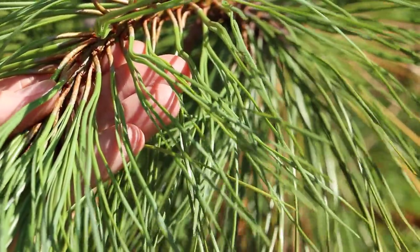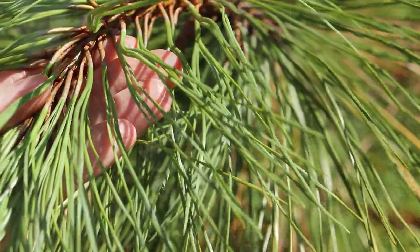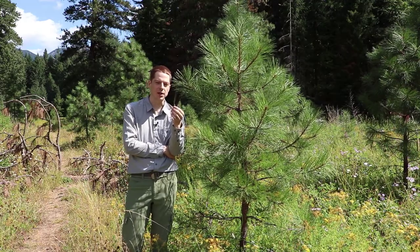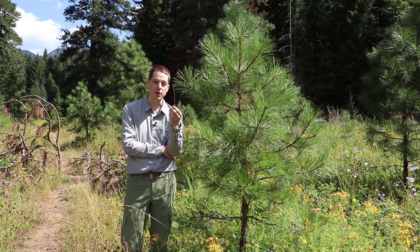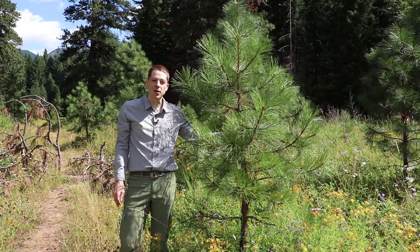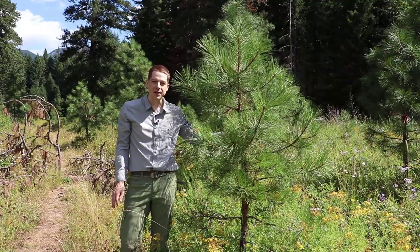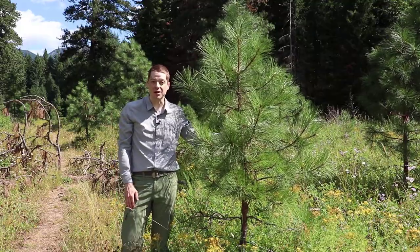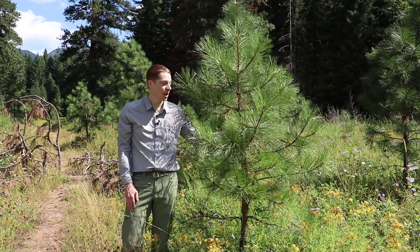There are other species of pines that have longer needles, but if you're in BC and you see a pine with long needles in fascicles of three, you're probably looking at a ponderosa pine. In BC, ponderosa pine tends to grow in open forests in hot dry valleys, primarily in the ponderosa pine BEC zone, but can also be found in the interior Douglas fir BEC zone, like we are here.